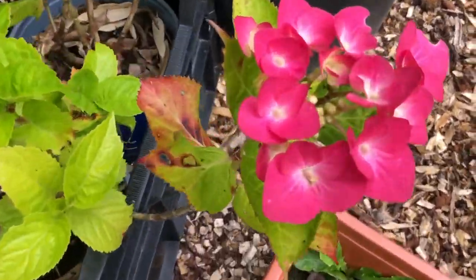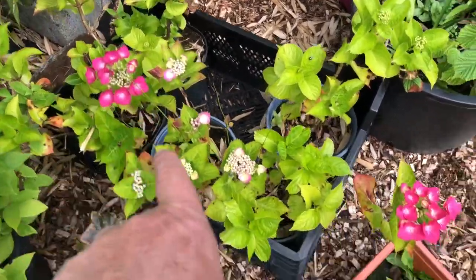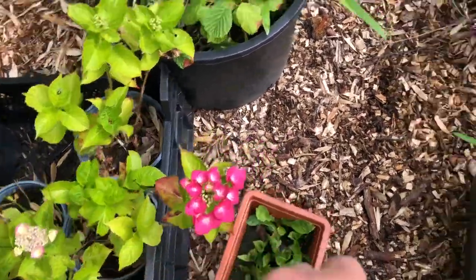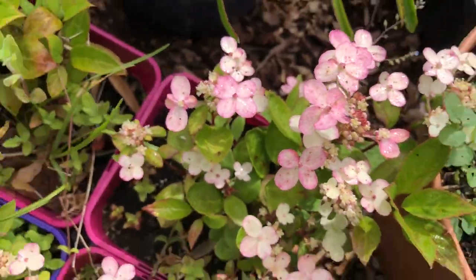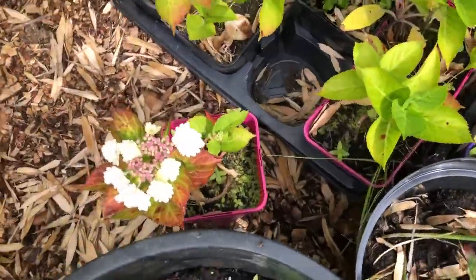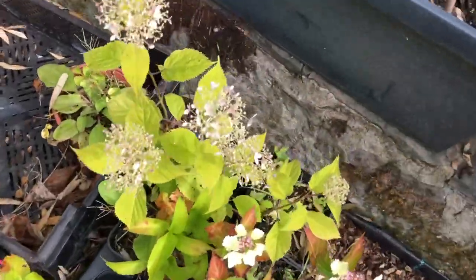So this is the first year I get to see what all my cuttings are going to look like. I have one, two, I think that might be the same, three. These are beautiful. I love the kind of crushed pink on them. Then there's four — this is a lovely one. Oh and this is another one, five.